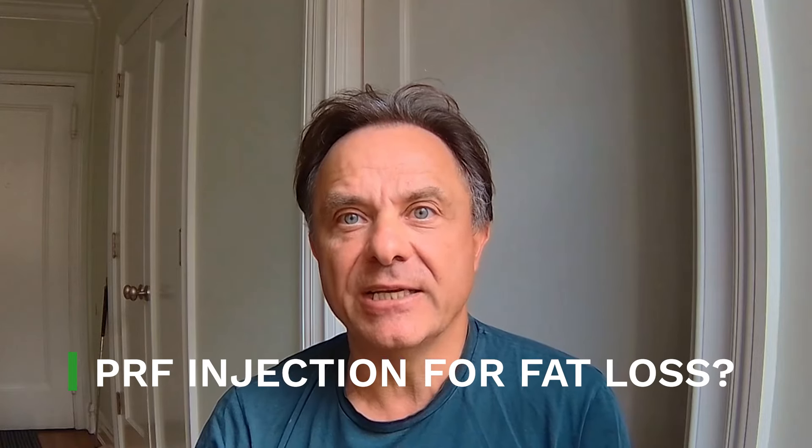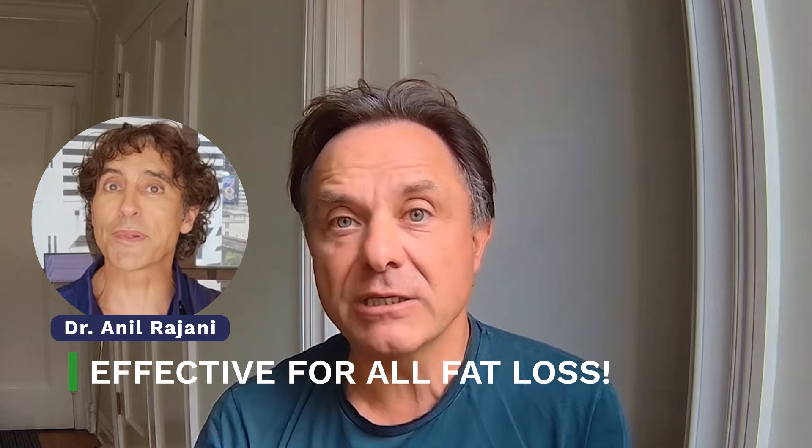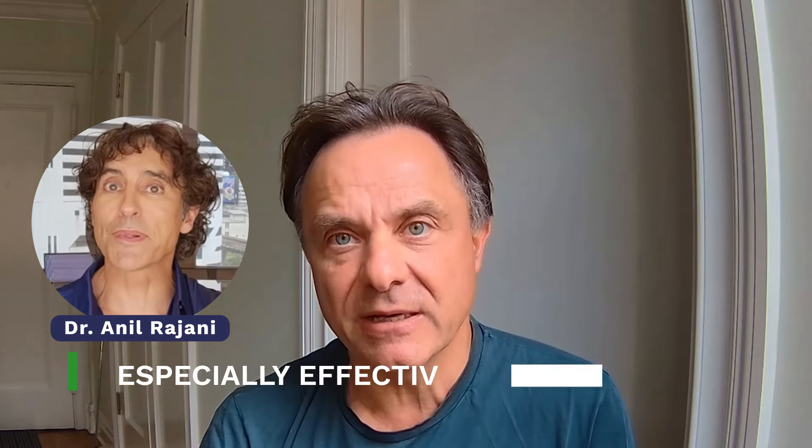If you've suffered facial fat loss, you may be tempted to try a procedure called PRF injection — platelet-rich fibrin. This is a treatment that's heavily promoted on YouTube by doctors such as Anil Rajani. Dr. Rajani has done countless videos promoting PRF. He calls it, in a recent video, the most natural biostimulator. He claims that it's effective for fat loss caused by anything, but especially effective when the fat loss is caused by filler dissolver. He tells us that the best clinics are using it, and he makes it seem like a miracle cure, a no-brainer.